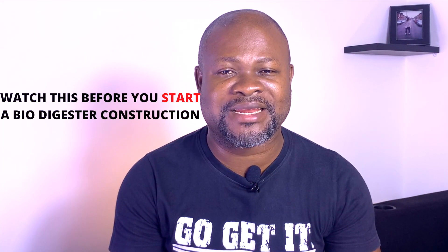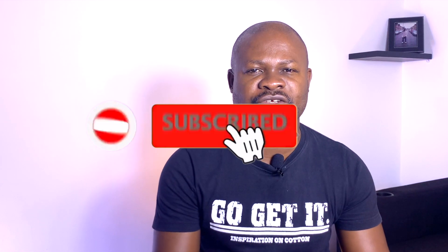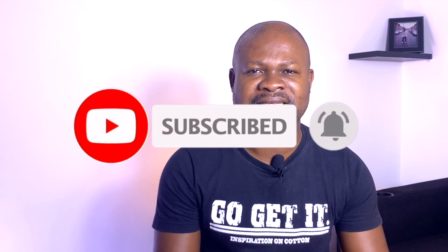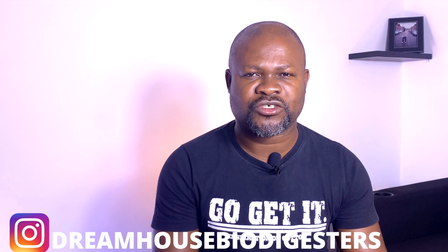Are you interested in learning how to construct a biodigester? Then watch this video to the end. This is Dreamhouse Biodigesters. If you are new to this channel, subscribe for videos that explain how these amazing biodegradable waste biodigesters are helping homeowners have a new lease of life in terms of their toilet waste water management issues.